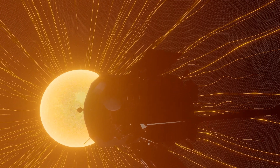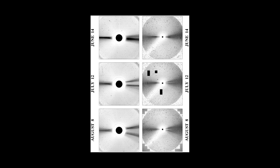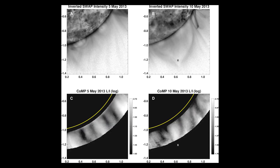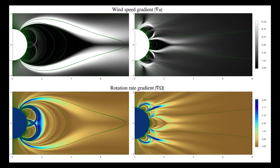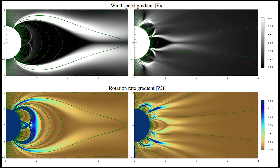At one point, as Parker Solar Probe dipped to just beneath 15 solar radii, or around 6.5 million miles from the Sun's surface, it transited a feature in the corona called a pseudostreamer. Pseudostreamers are massive structures that rise above the Sun's surface and can be seen from Earth during solar eclipses. Passing through the pseudostreamer was like flying into the eye of a storm. Inside the pseudostreamer, conditions quieted, particles slowed, and the number of switchbacks dropped — a dramatic change from the busy barrage of particles the spacecraft usually encounters in the solar wind.